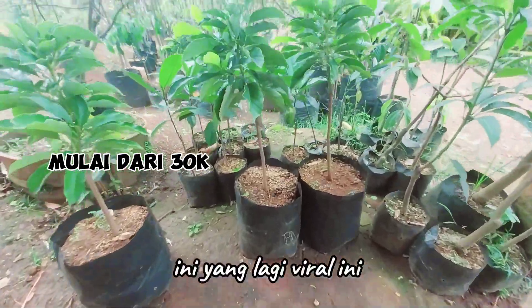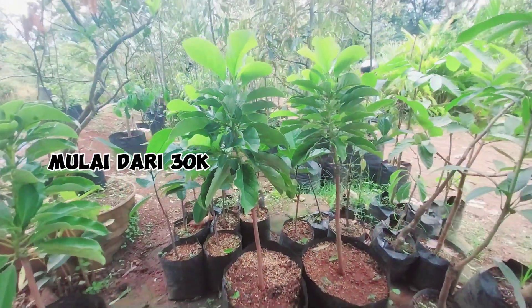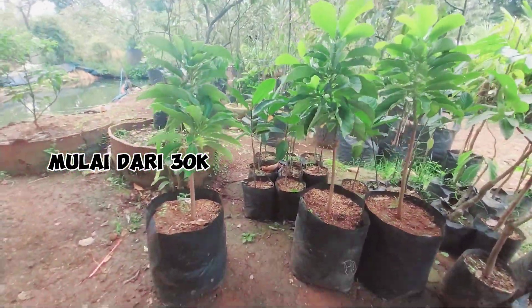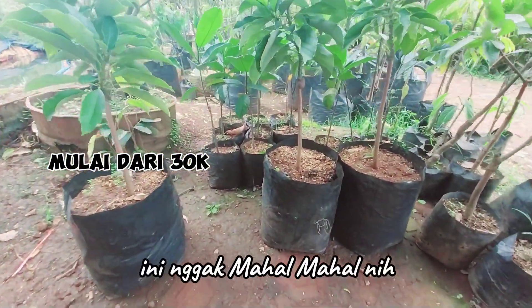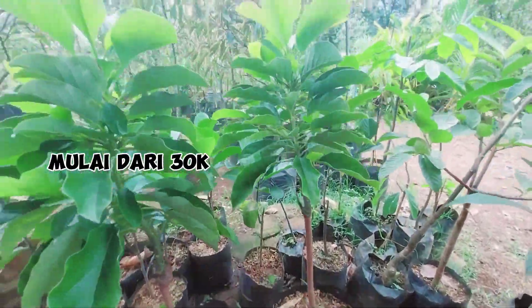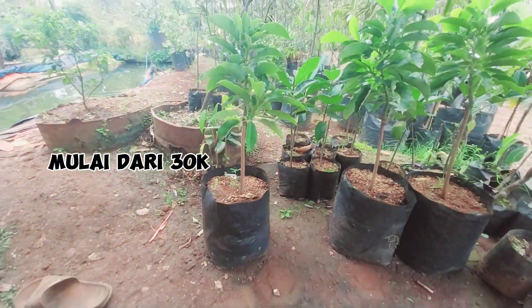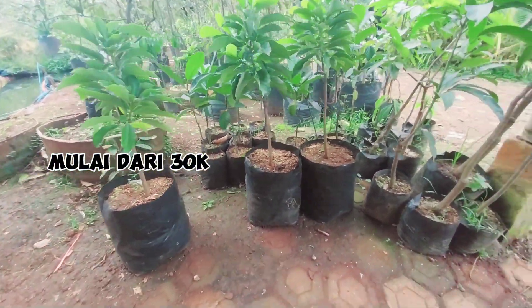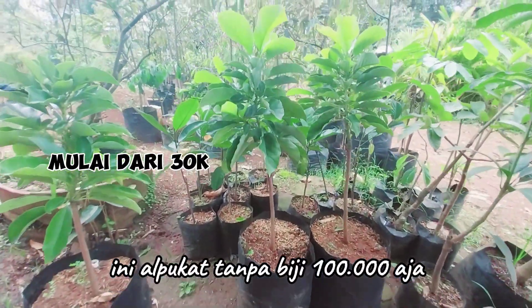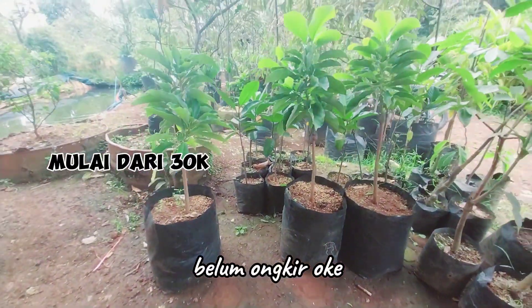Dan ini yang lagi viral — alpukat tanpa biji! Alpukat tanpa biji, ini 100 ribu aja, nggak mahal-mahal. Ini yang paling laris ya, karang langka. Alpukat tanpa biji — kalau berbiji silahkan bijinya dikunyah. Ini alpukat tanpa biji 100 ribu aja, langsung angkut, belum ongkir.